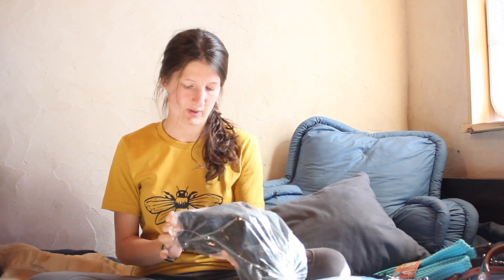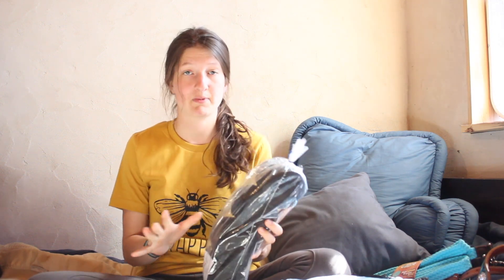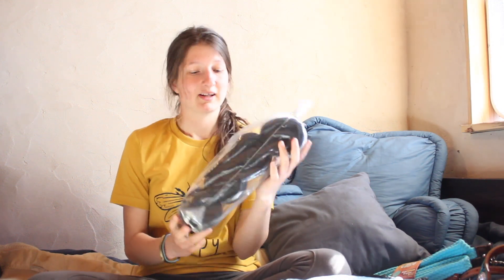These are some polo bandage wraps that my friend got me for Christmas. They are really nice and super soft — pony size, she fits totally great. I'm really excited to try those on her. I haven't yet because she's dirty and I just wanted to enjoy them before they get disgusting.